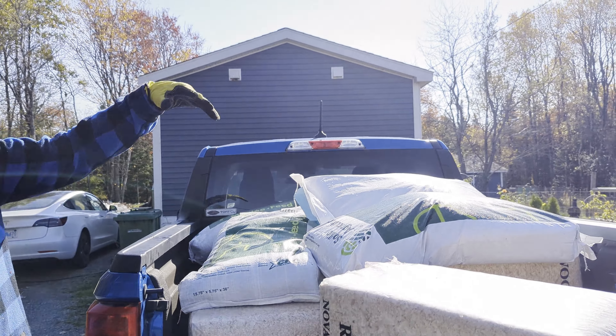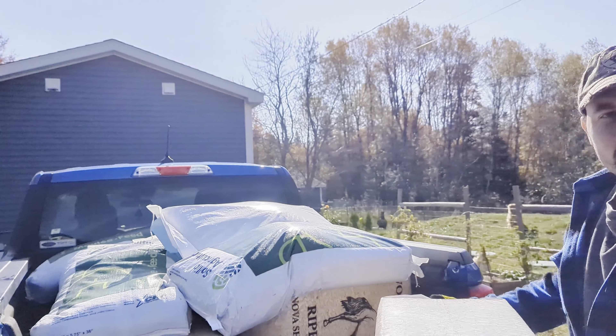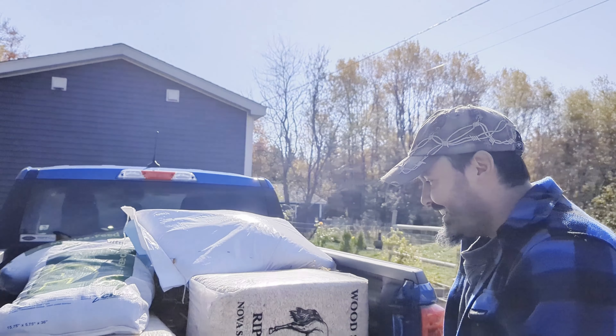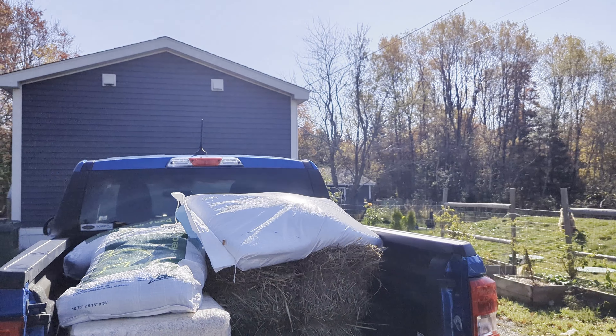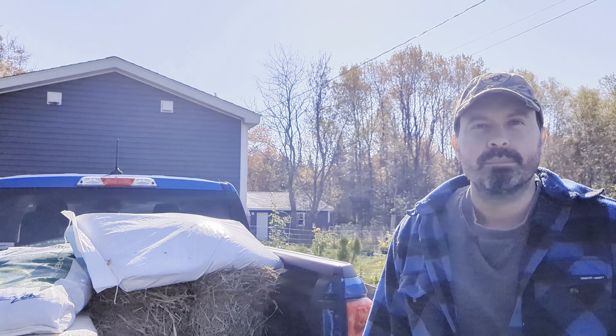There are five bags of feed. There is some still left because the vet said our animals were getting a little plumper, so basically they're on a diet whether or not they want to be.